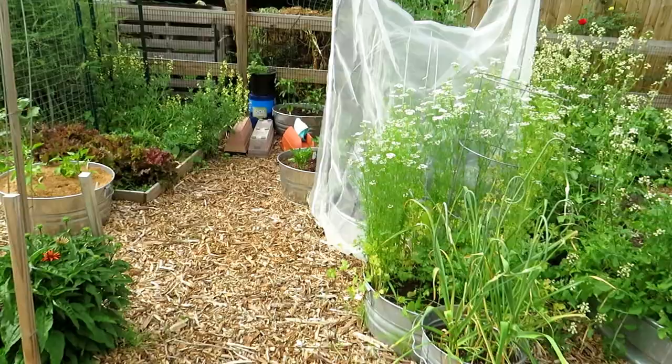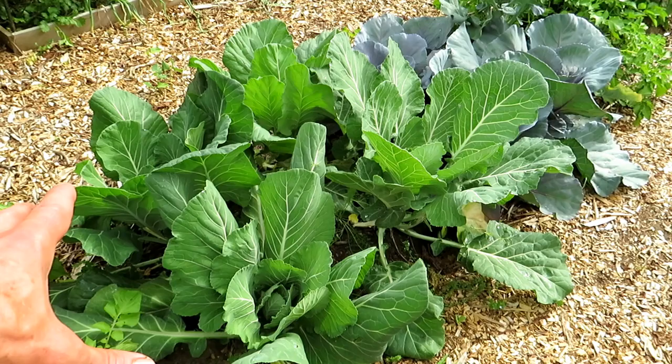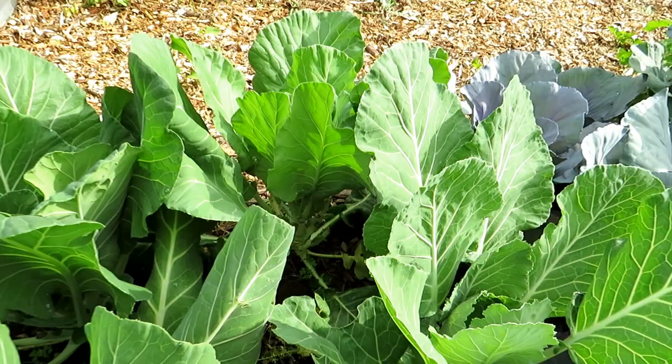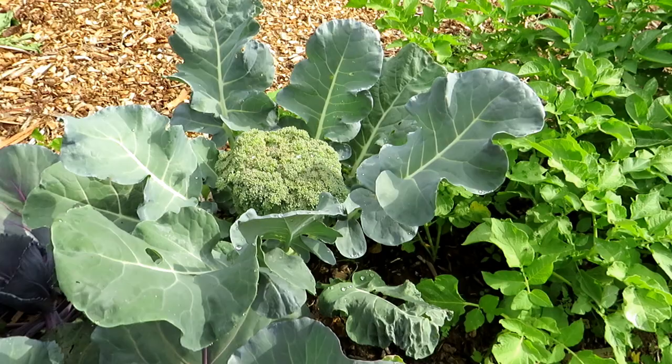Here's a comparison — some kales and cabbages I'm growing over here, getting sprayed with the neem oil I sell. If you buy neem oil, you want 100% cold-pressed. They look pretty good; I've been taking lots of leaves off of here and eating them. Four plants is plenty for two people.